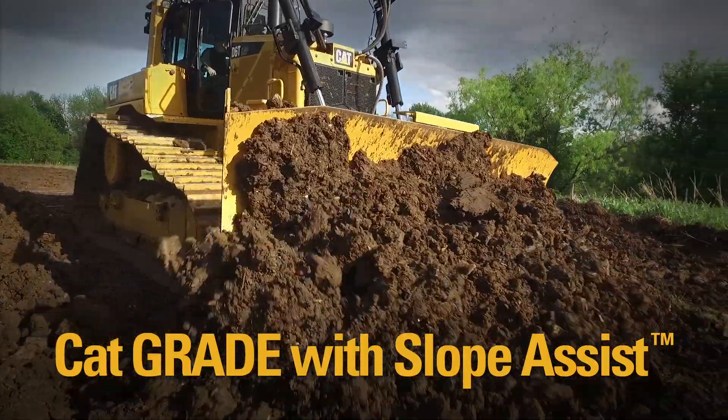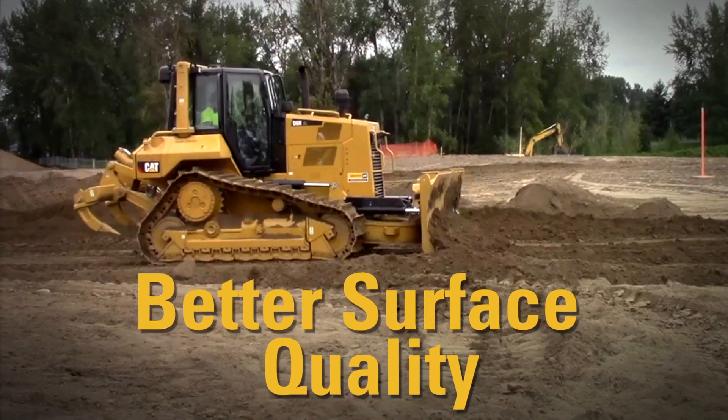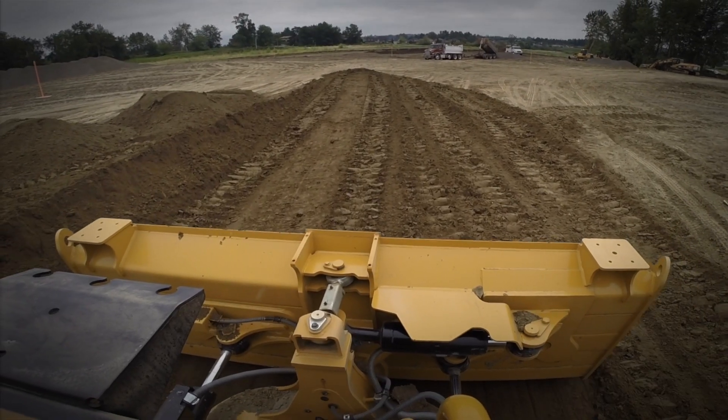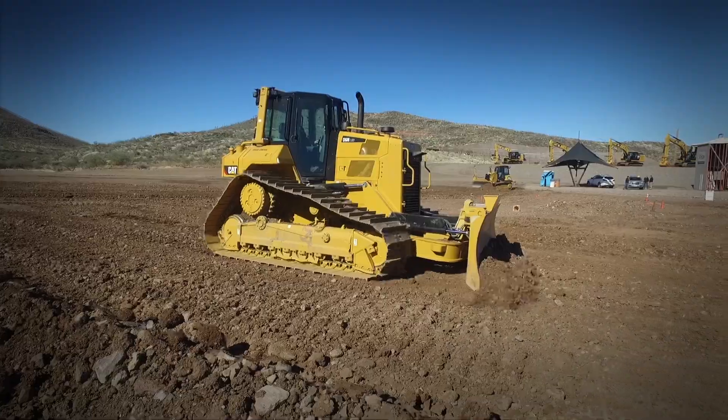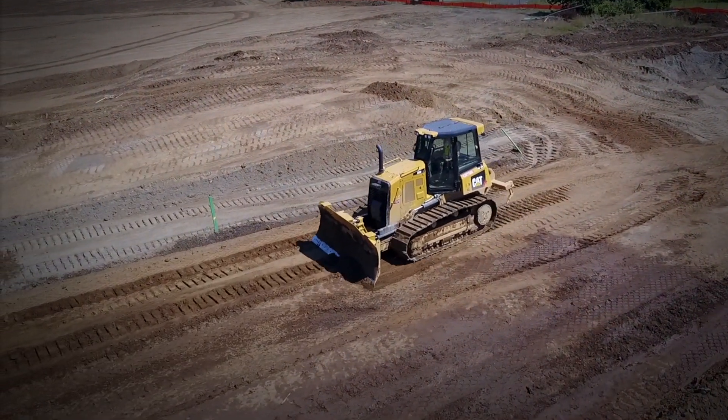Let's talk about the top 5 reasons to use Slope Assist on your new Cat dozer. Number 1: Better surface quality. Slope Assist helps you to control the blade while dozing for a smoother finish and less variation. Studies show up to 68% smoother final grade with Slope Assist, which means high quality and happy customers.